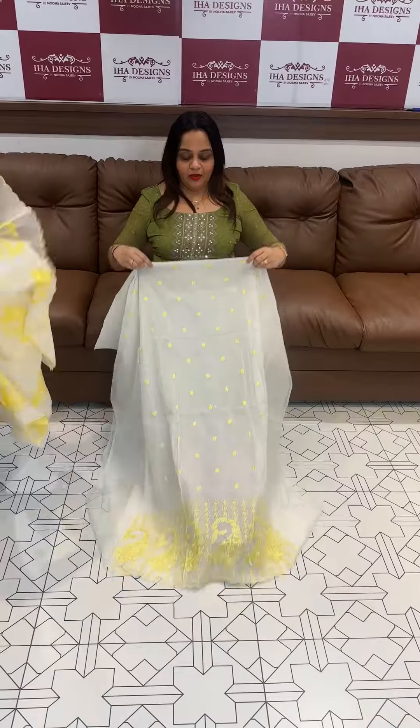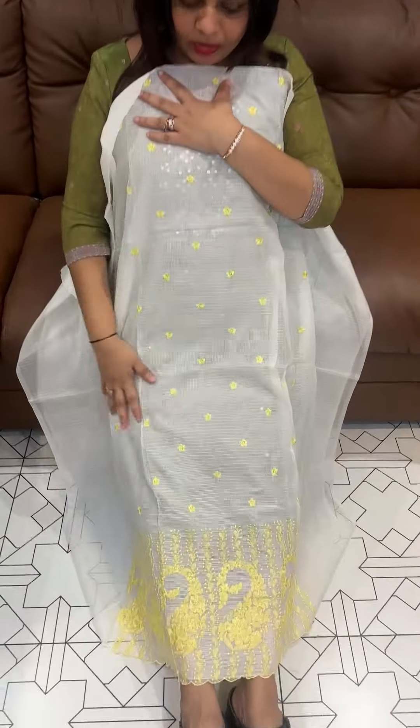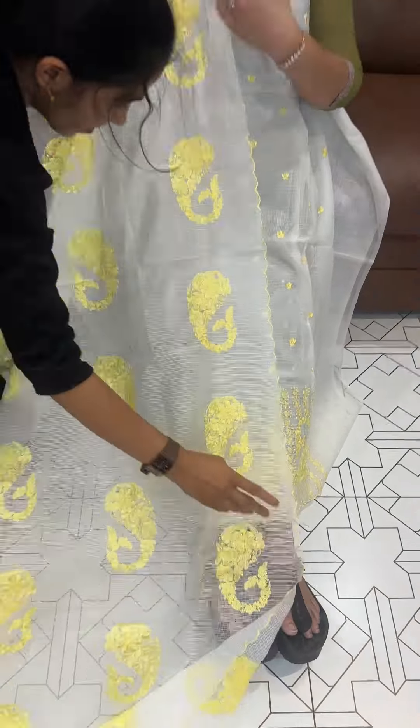Next one is white with yellow, in trim shades. Ready for dispatch.